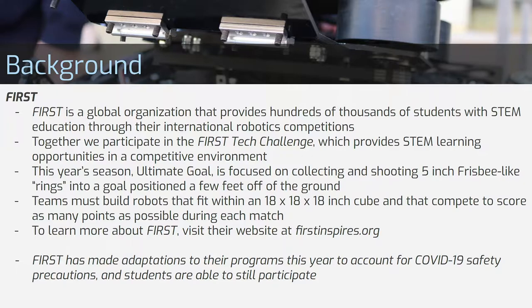Primitive Data Robotics participates in the FIRST Tech Challenge, which is one of four leagues that FIRST runs. This year's season, the game is called Ultimate Goal, and the task for the robots is to drive around and collect small foam rings and fling them into a goal positioned a few feet off the ground. To learn more about FIRST, visit their website at firstinspires.org — that'll be in the description of this video.